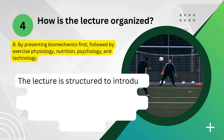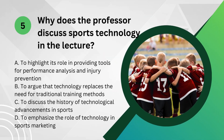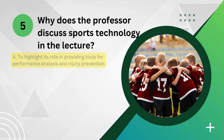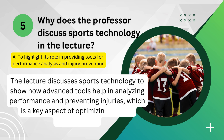The lecture is structured to introduce biomechanics first, then cover exercise physiology, sports nutrition, psychology, and finally sports technology. The lecture discusses sports technology to show how advanced tools help in analyzing performance and preventing injuries, which is a key aspect of optimizing athletic performance.